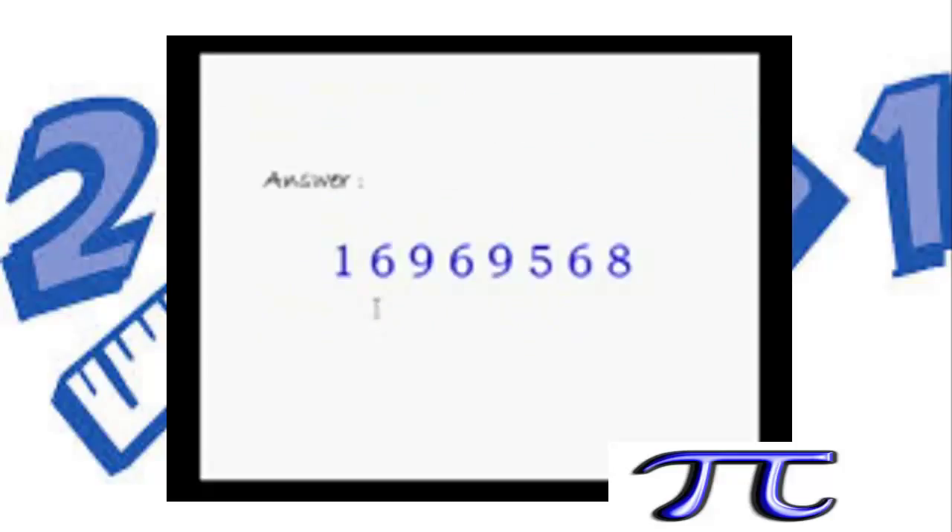The correct answer is this huge number. Did you get it? If you got it, hats off to you — your number crunching skills are simply brilliant. If you did not get it, just learn this trick and I assure you that you'll be on your way to becoming a human calculator.